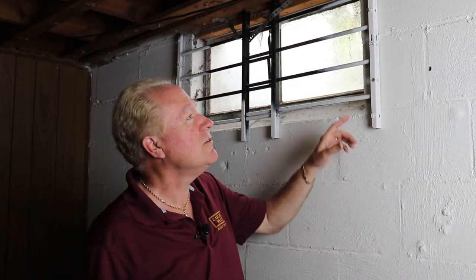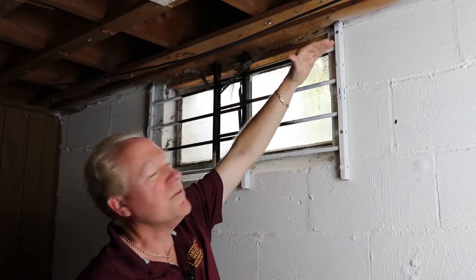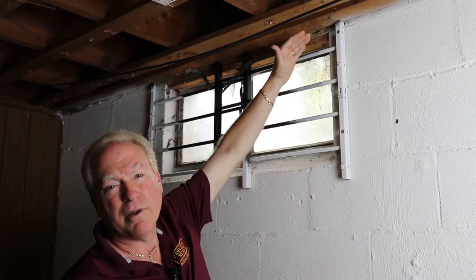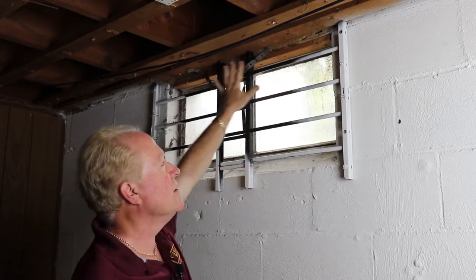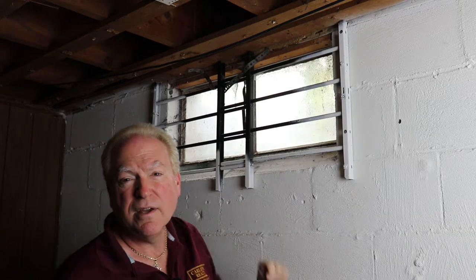In this house, we find the damage in the sill plate, which is the plate above the foundation and below the framing, and the band board. The band board is the board that comes across on the exterior wall of the house. Let me show you some additional evidence of termites.